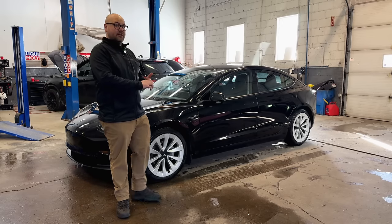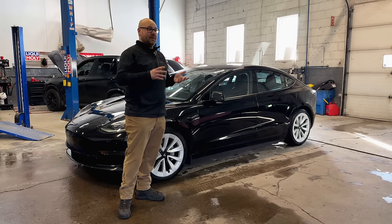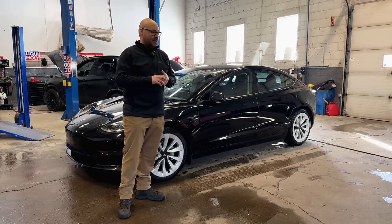Well hello and welcome to another Simply Gregser EV review. Today we're actually in the shop. This is where I work — as you may know, I am actually a mechanic, mostly a Porsche and BMW specialist.